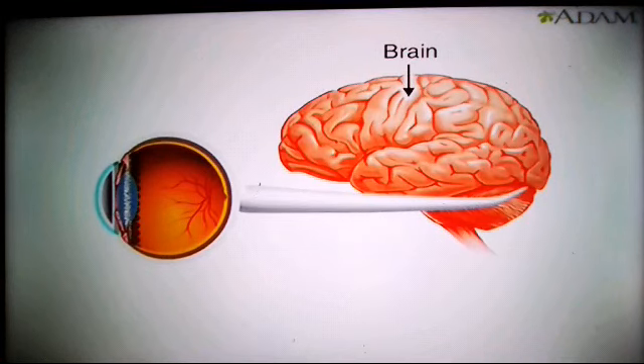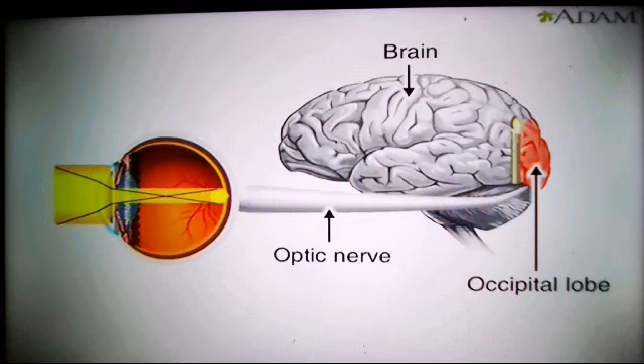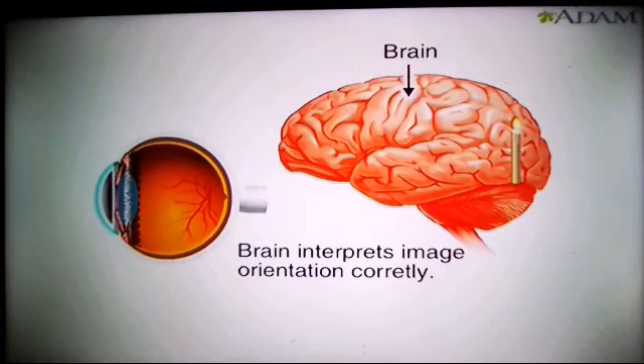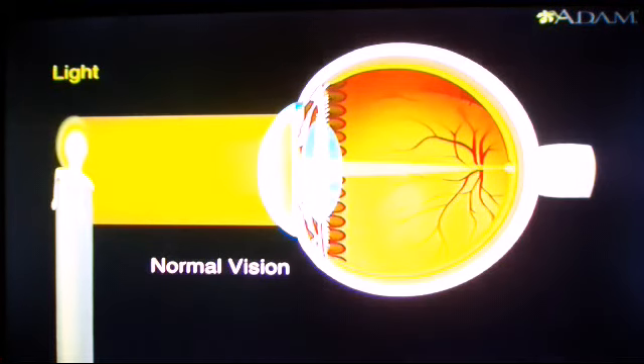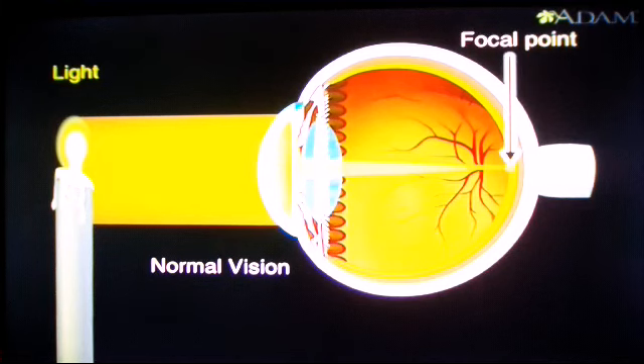Before that can happen, the image needs to travel as impulses along the optic nerve and enter the brain's occipital lobe. When the image forms there, it regains its proper perspective. Now, let's consider two common conditions that cause blurry vision. The eye's shape is important for keeping things in focus. With normal vision, light focuses precisely on the retina at a location called the focal point.